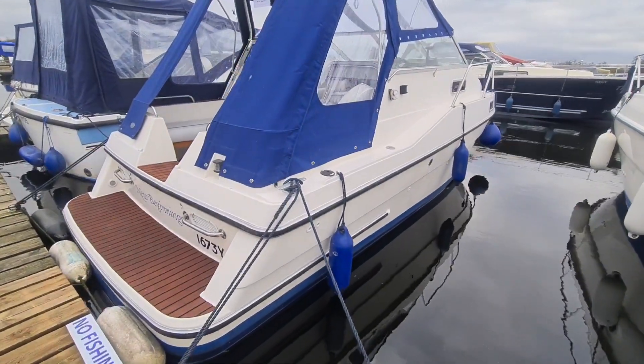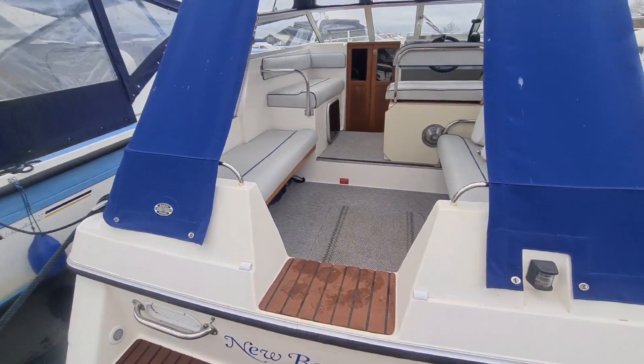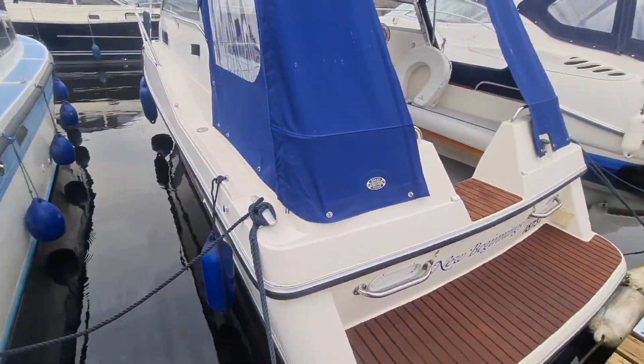Here's a walkthrough video of New Beginnings. This is a Bounty 24, 1991 model and powered by a Vetus diesel engine.